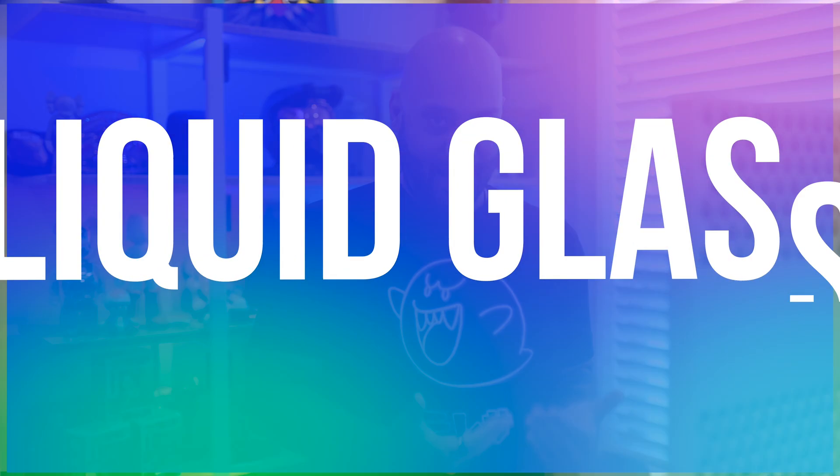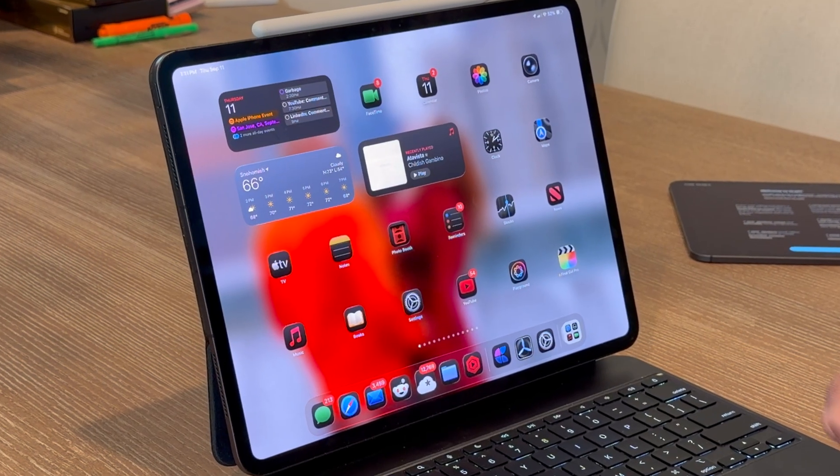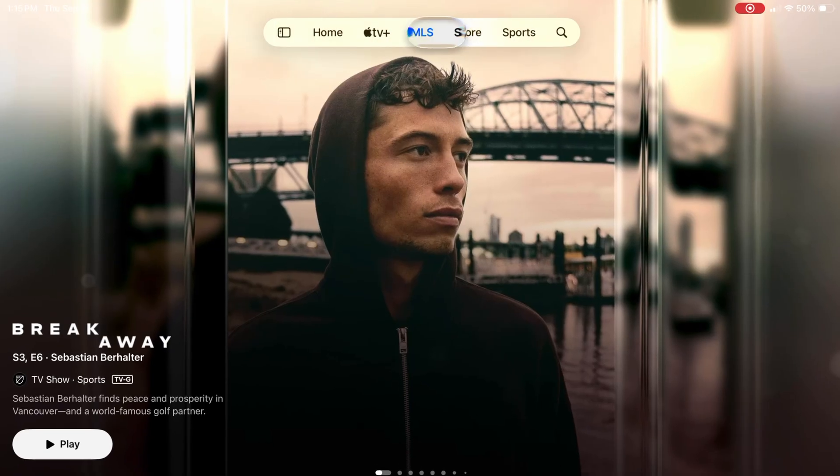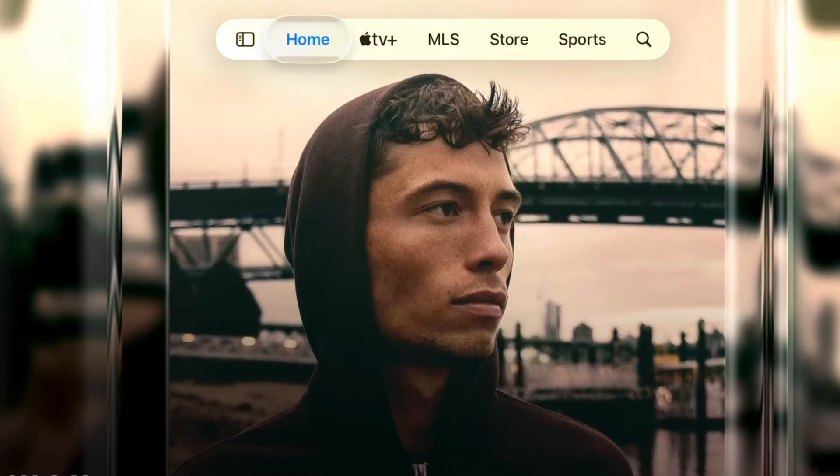Let's get started by talking about this new design: Liquid Glass. The new Liquid Glass look is less about showing off specs and more about making the iPad fun to use again. It's not a wild new color scheme or some 3D animation overload. It's just cleaner, smoother, and more responsive than anything the iPad has probably had before, or at least not for a long time.